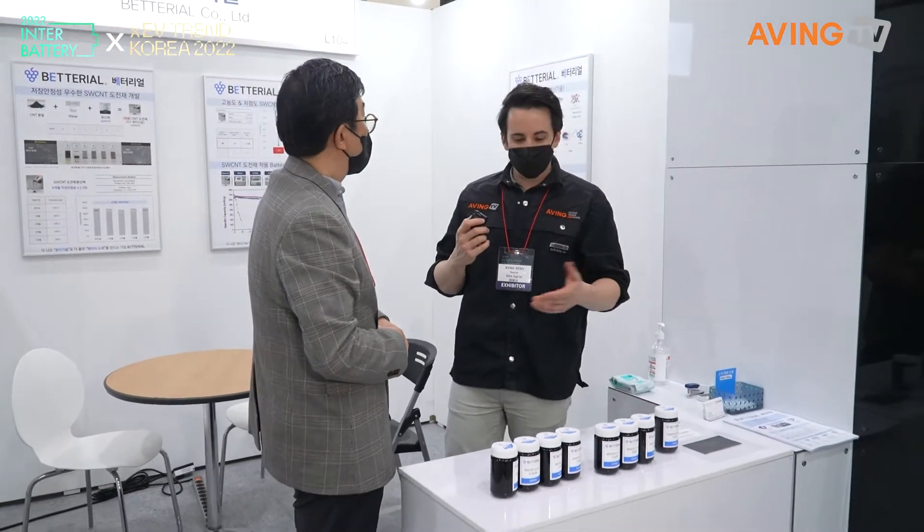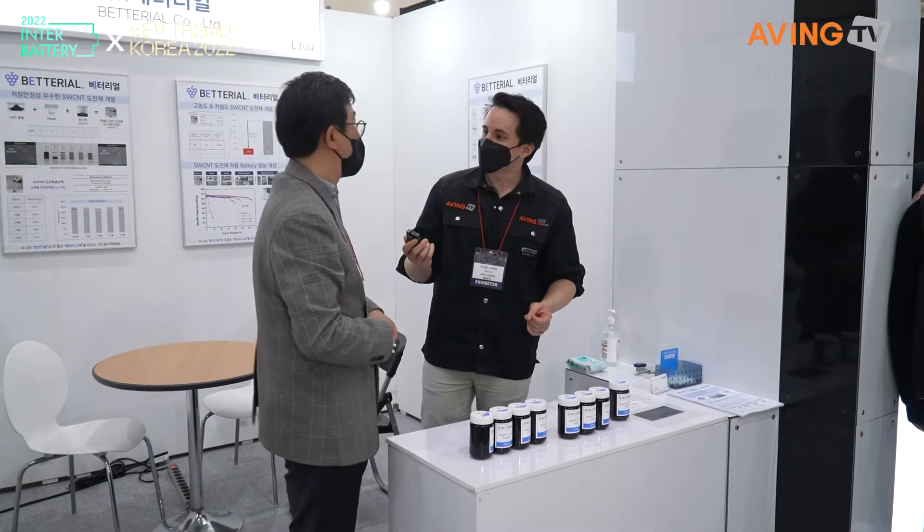Thank you so much for giving me a little bit of a chemistry lesson here. I appreciate it, and good luck this week. I hope it goes well. Thank you very much.